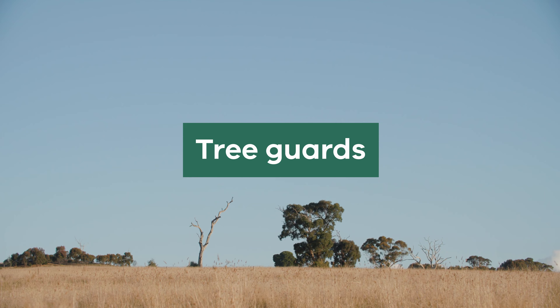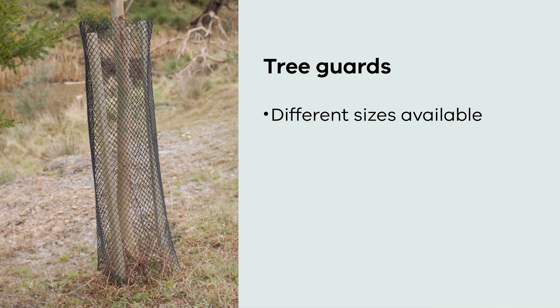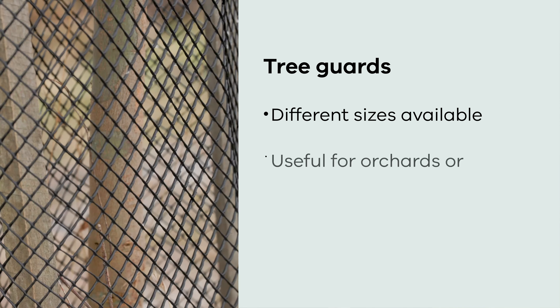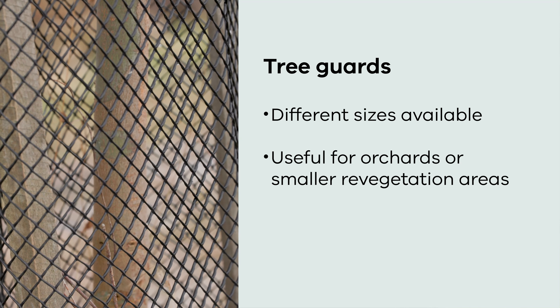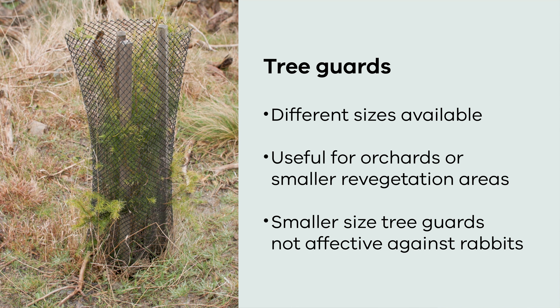Tree guards are mesh or plastic guards that can be used around individual plants or trees to physically prevent rabbits from chewing off stems and eating seedlings. Tree guards come in a range of sizes to suit different trees and can be useful when trying to protect smaller re-vegetation areas or orchards. Small tree guards are usually not effective at keeping rabbits out and can be expensive over large areas.